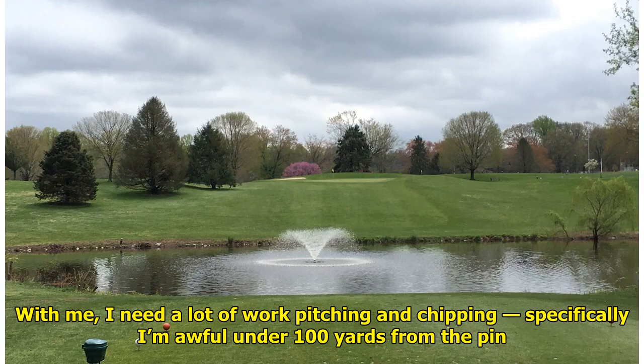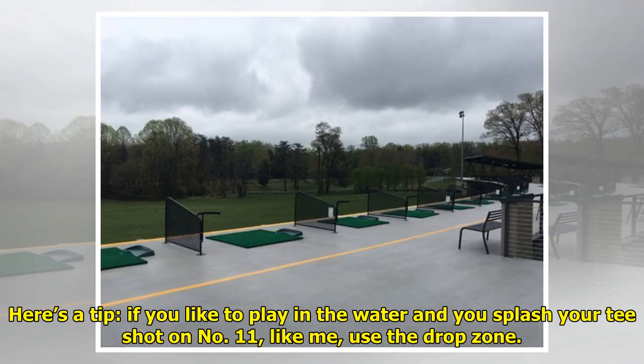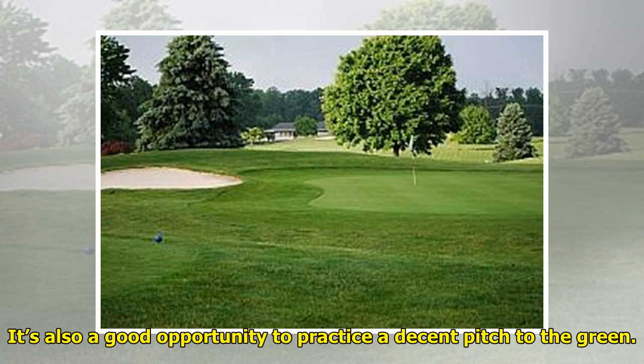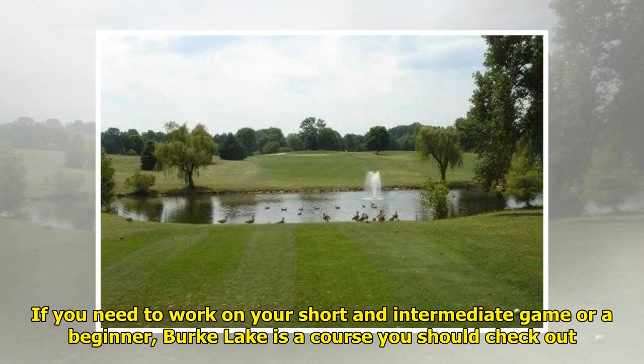With me, I need a lot of work pitching and chipping — specifically, I'm awful under 100 yards from the pin. Here's a tip: if you like to play in the water and you splash your tee shot on number 11, like me, use the drop zone. I didn't, and it cost me. It's also a good opportunity to practice a decent pitch to the green. If you need to work on your short and intermediate game, or are a beginner, Burke Lake is a course you should check out.